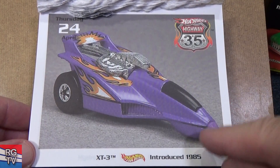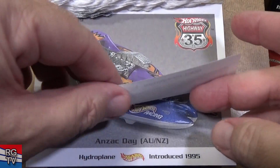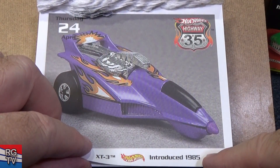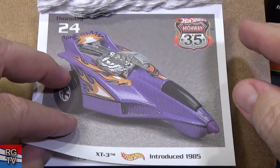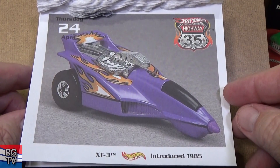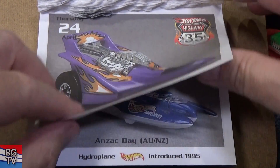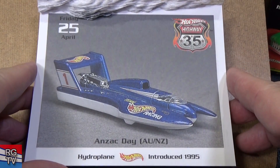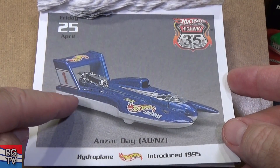Here you have the XT3 — another model with a little tiny wheel in the front. Introduced in 1985. There was a time when Mattel said everything has to work on the track. After a while they said, 'Well, we can do other stuff too,' and so Larry could do all these other types of things if they're not required to work on the track.